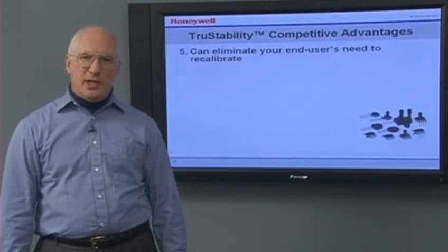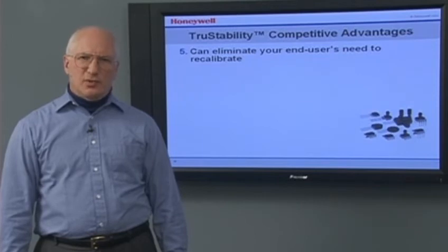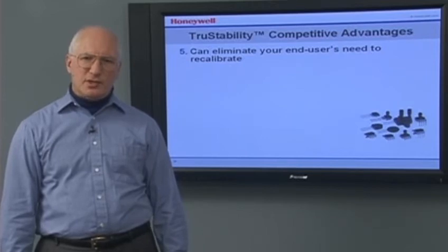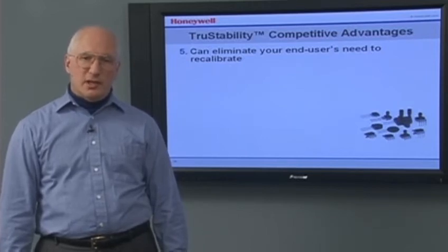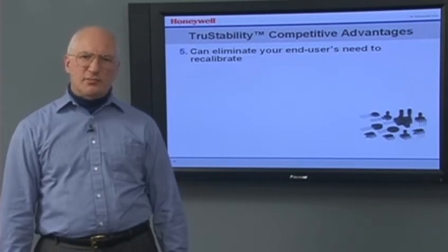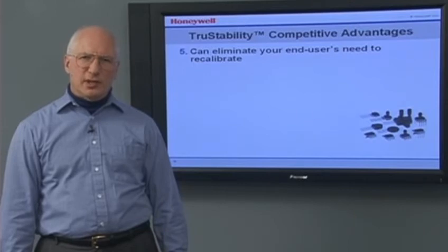They can eliminate your end-user's need to recalibrate. Stability is not only important to you, it's important to your end-user. Because a user typically doesn't know when a system needs to be recalibrated, common practice is to recalibrate prior to each use. This results in a need to build recalibration capability into your design, requiring engineering resources and increasing costs.